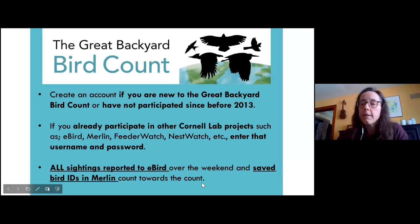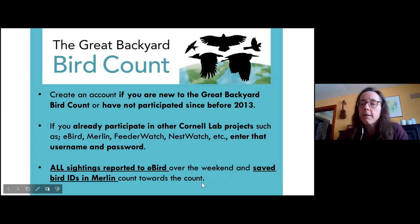eBird is the easiest platform for entering your data. You would need to have an account on eBird or on the Merlin Bird ID app, and submitting your sightings on those platforms will get your data submitted for the Great Backyard Bird Count.